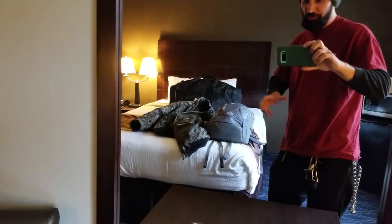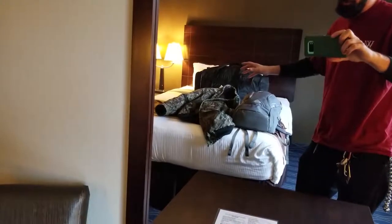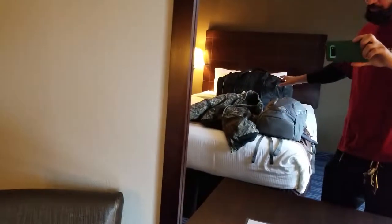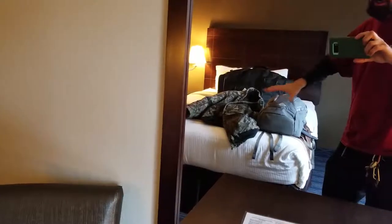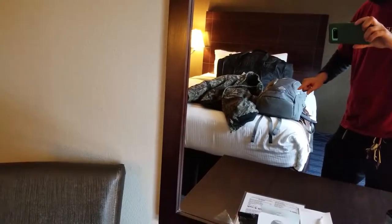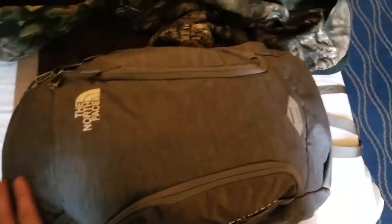I'm going to break it all down because I wanted to repack it anyway so it's more easily accessible. I'll show you guys what I brought because this is plenty of stuff — I probably even have more than I need, and each of my bags are packed to the max. I'll take everything out of my backpack, show you, then repack it in a way that makes more sense.